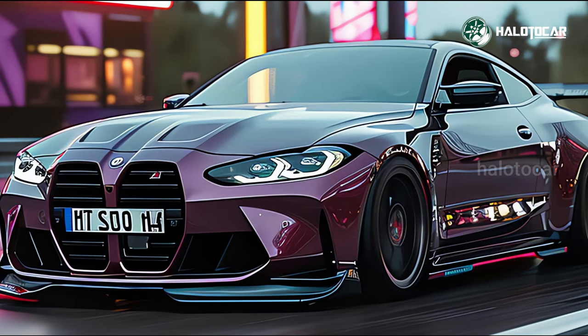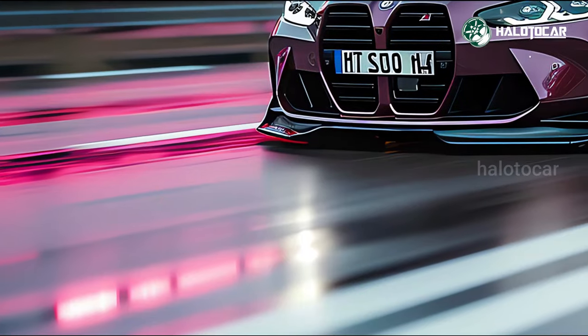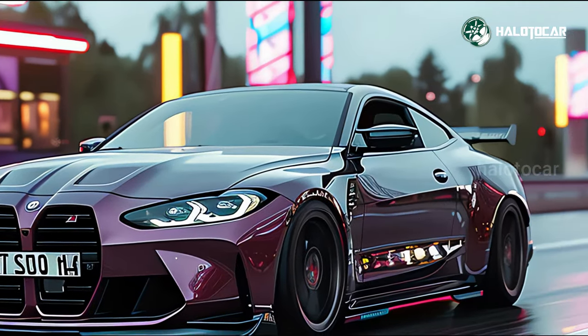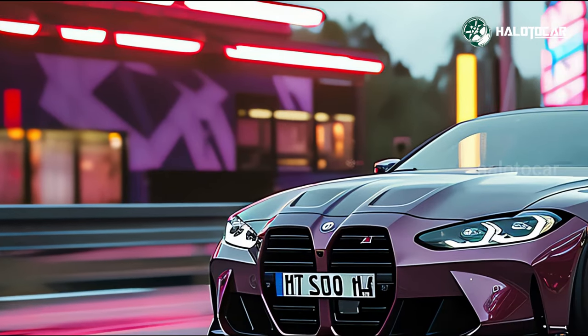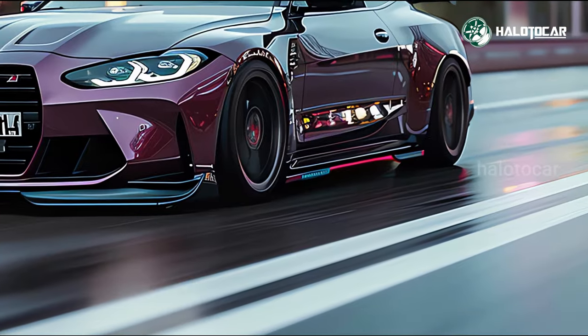The BMW M4 already has plenty of power, but the muscular coupe and convertible will gain even more in 2025, albeit only in the top-of-the-line Competition X-Drive trim. In addition to a few minor updates, the M4's twin-turbo 3.0-liter inline-six engine is now offered with three distinct power outputs.